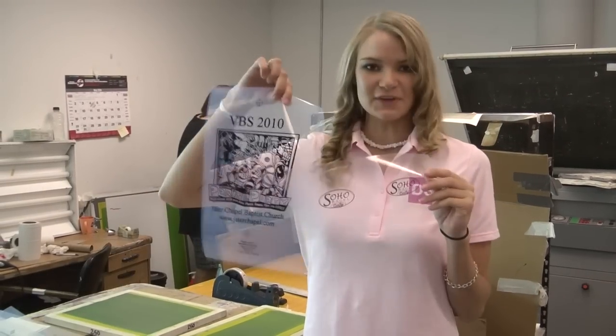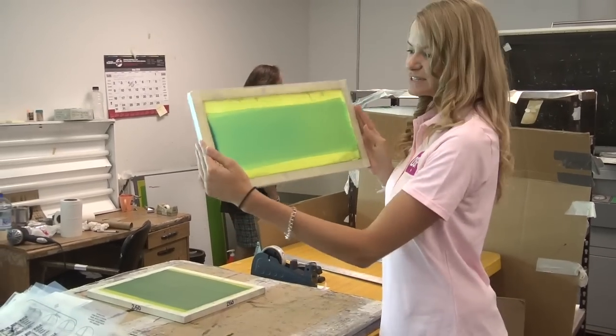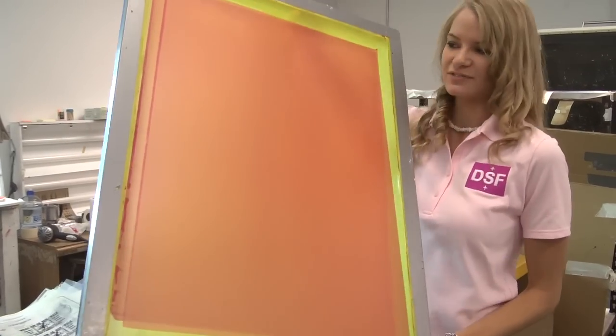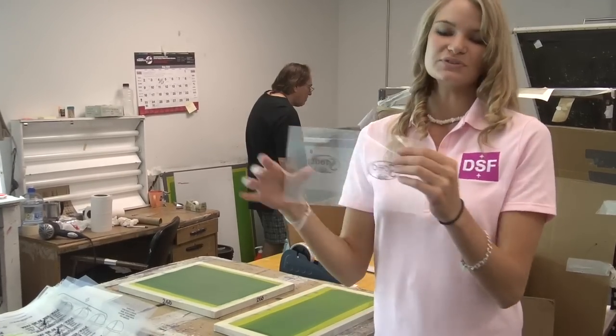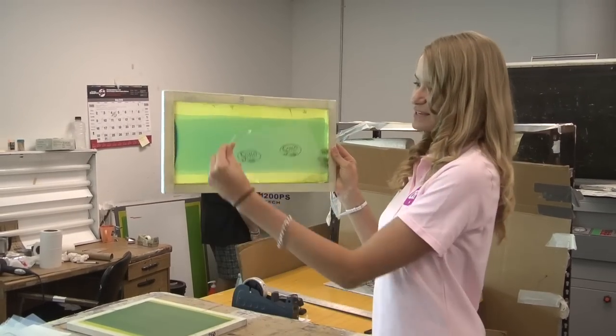Now since there are two size films for your artwork, you're going to need a different size screen depending on what you're printing. They range from small to large ones for tote bags and t-shirts. Since we're using a small film, we're going to transfer it on a proper size screen.